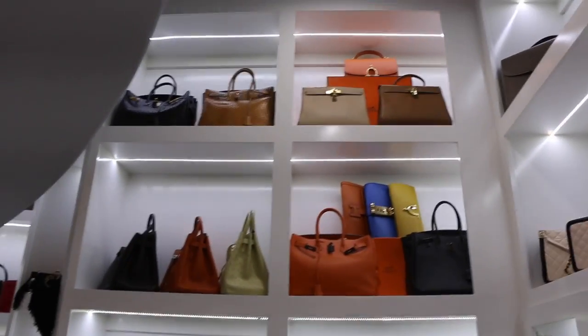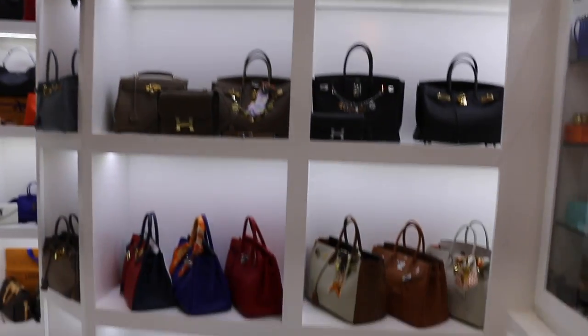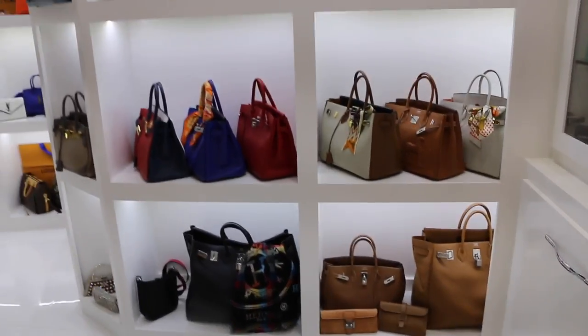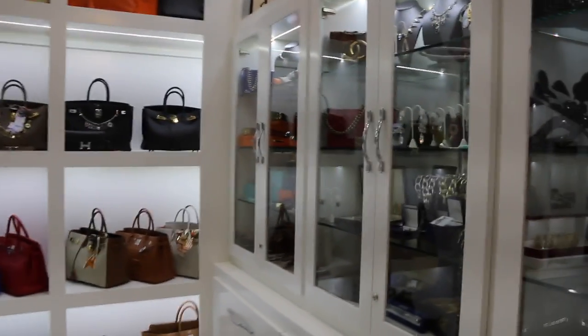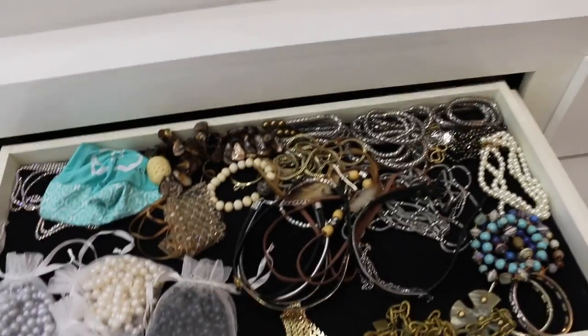Moving over here, it is Hermès — bags, bags, bags, bags! I probably have to say my biggest fetish is Hermès; I just love the hell out of them. And down here I've got drawers and drawers and drawers of jewelry — everything is kind of organized.